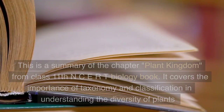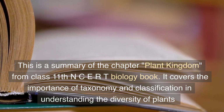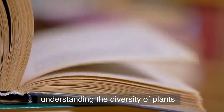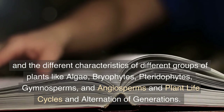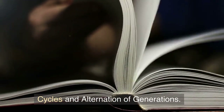This is a summary of the chapter Plant Kingdom from Class 11th NCERT Biology Book. It covers the importance of taxonomy and classification in understanding the diversity of plants, and the different characteristics of different groups of plants like algae, bryophytes, pteridophytes, gymnosperms, and angiosperms, as well as plant life cycles and alternation of generations.